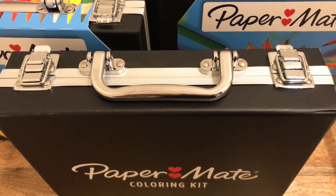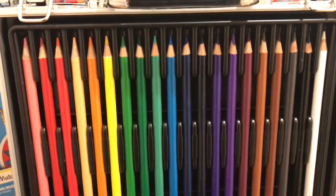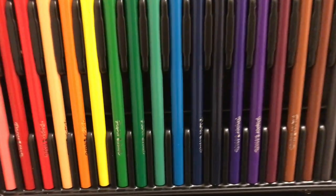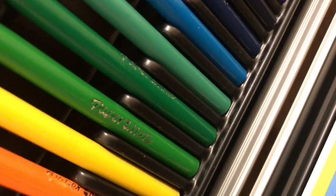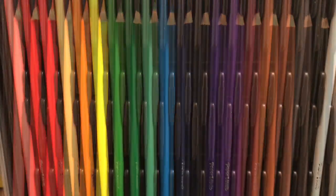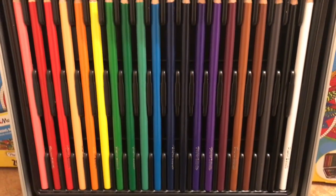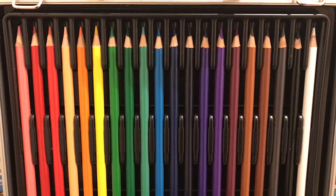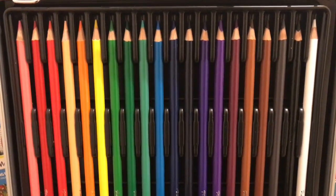So let me go ahead and open it and show you what it looks like inside. On one side, there are colored pencils. These are full size colored pencils and they are made by Paper Mate. I personally have never used Paper Mate colored pencils — I just use Crayola, especially when they go on sale for back to school. So if you've used these and you like them, let me know. I'm thinking I'm just going to let my students have them because I don't really color a lot with colored pencils and I'm fine with the Crayola that I do have on hand.